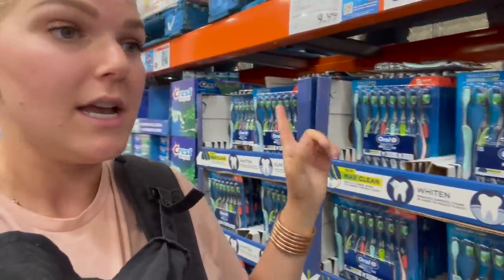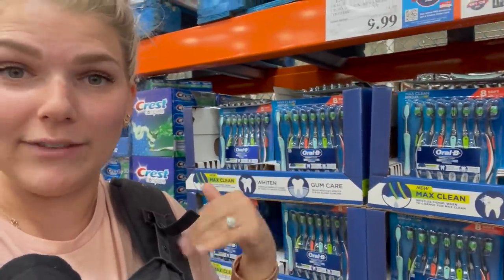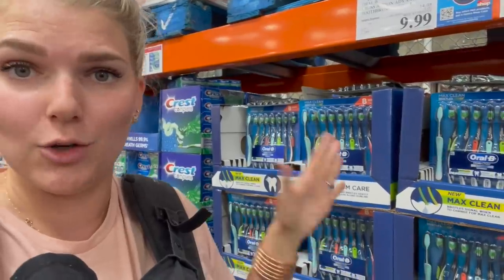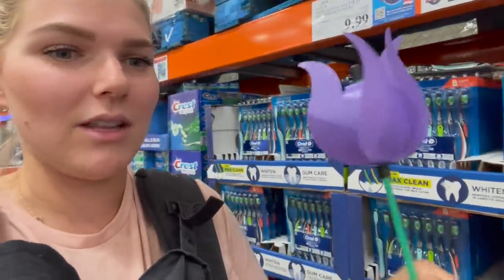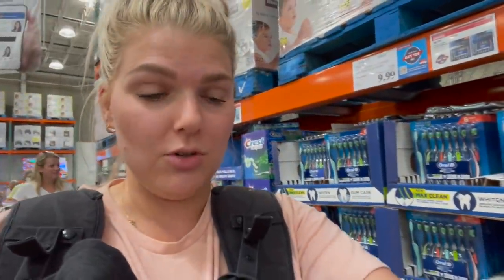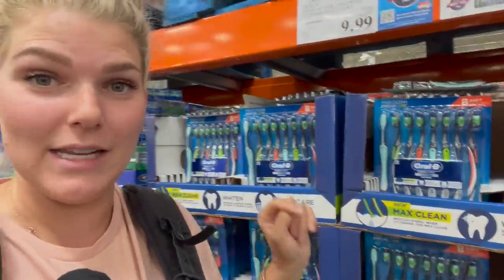They also have our favorite toothbrushes — super easy and great to have on hand if you have guests over and they forget their toothbrush. It's always good to have extra toothbrushes. If you get sick, I know some people say you can clean them with hydrogen peroxide but I'd rather just get a new toothbrush after being sick. Ten dollars for eight of them.